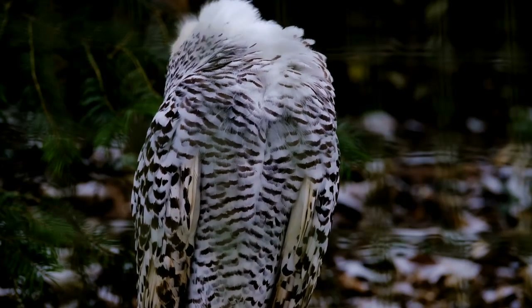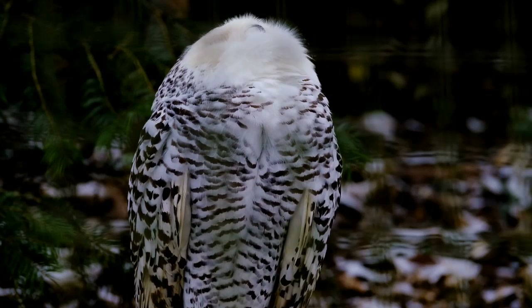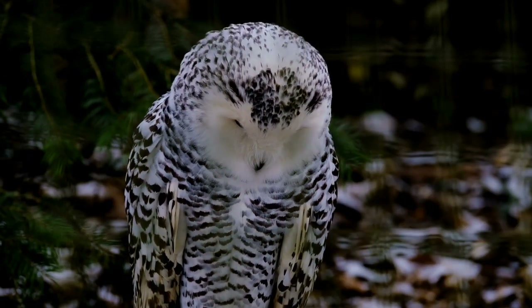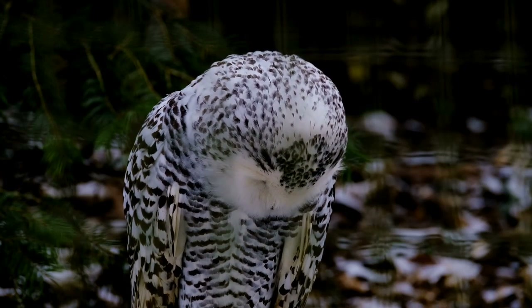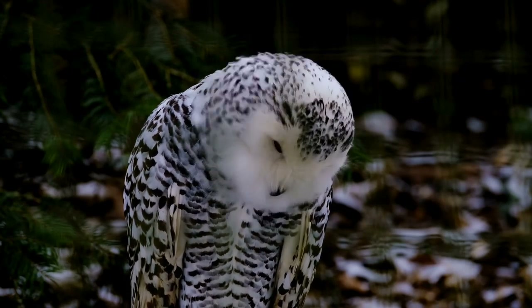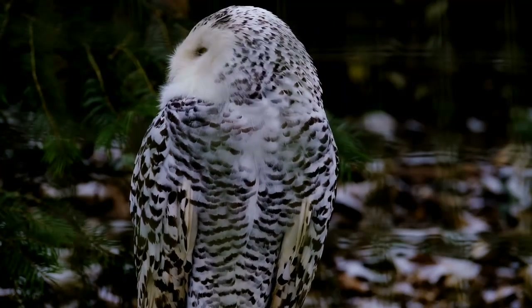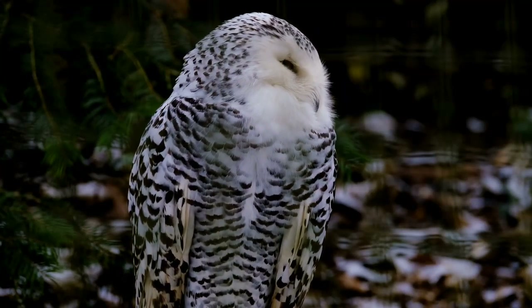Some species, like the horned owls, also have long tufts of feathers above the eyes. There are several compelling reasons why these tufts exist — one theory is that they may make the birds seem larger than they actually are to scare away predators — though the exact reason is not fully understood yet.